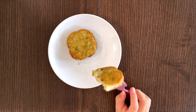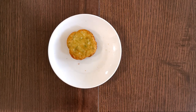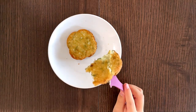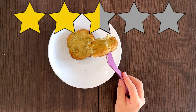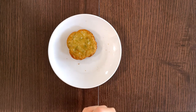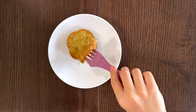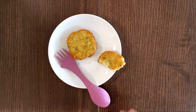It does taste like cauliflower, that's for sure, and it's not very salty. I'd say about 2.5 out of 5. My brother rated his two, so we're close.